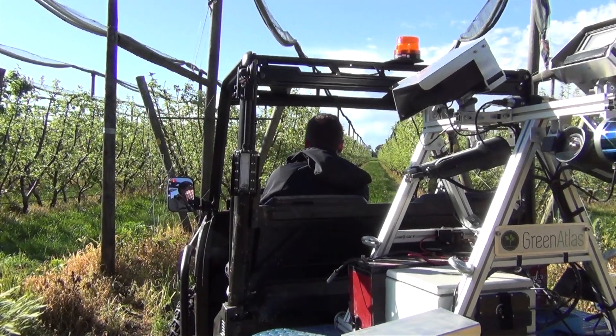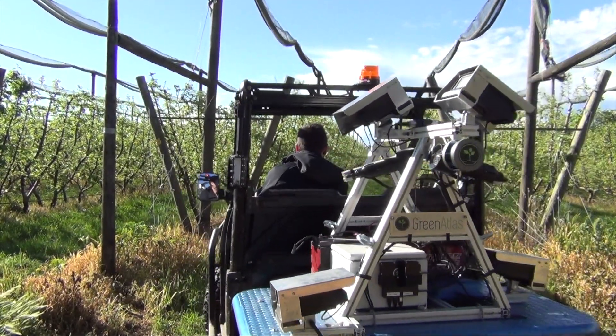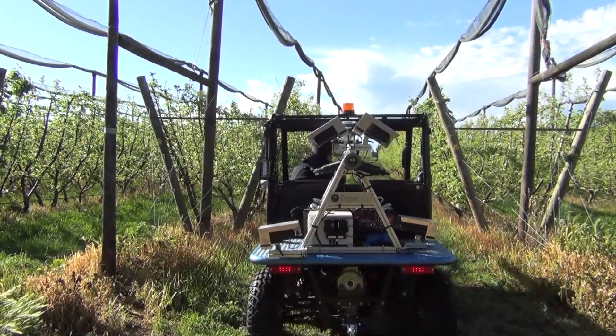We're partnering with Green Atlas and also doing some work with Swarm Farm Robotics to look at their sensor platforms — how we can actually improve them and how we can measure, through a process of calibration, validation, and evaluation in a commercial orchard, how we can improve those sensors' ability to measure things like fruit size, fruit colour, fruit number in an orchard, and tree size. So we can develop those relationships better and make them even orchard specific.